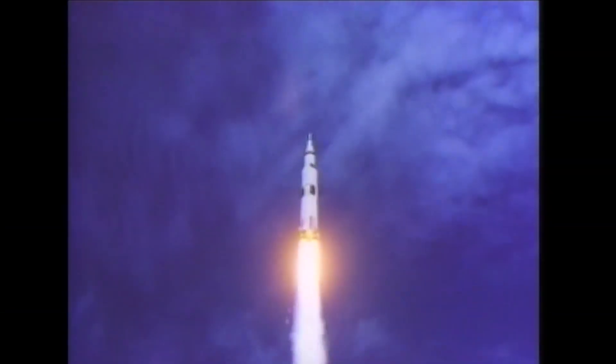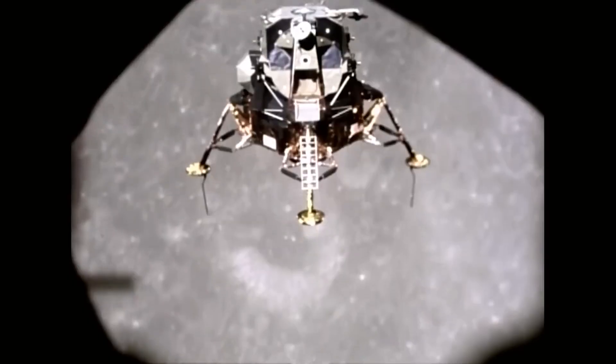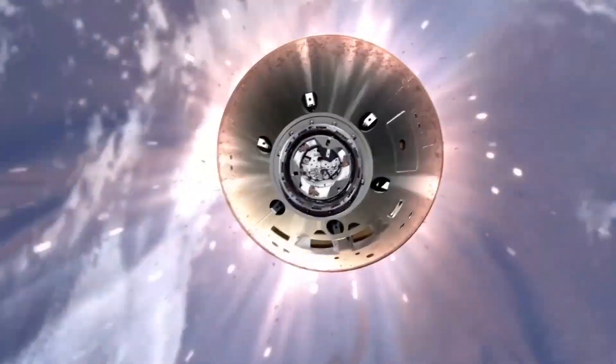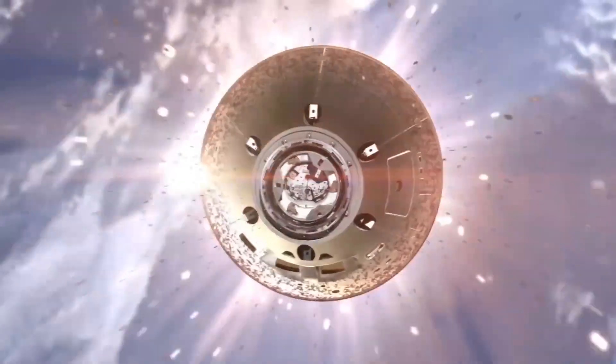Missions like Apollo used retro propulsion when we went to the moon. When you're able to use the atmosphere, you have your heat shield on the blunt end of your spacecraft coming into the atmosphere, and then the parachutes come out and slow you down the rest of the way to provide a safe landing.